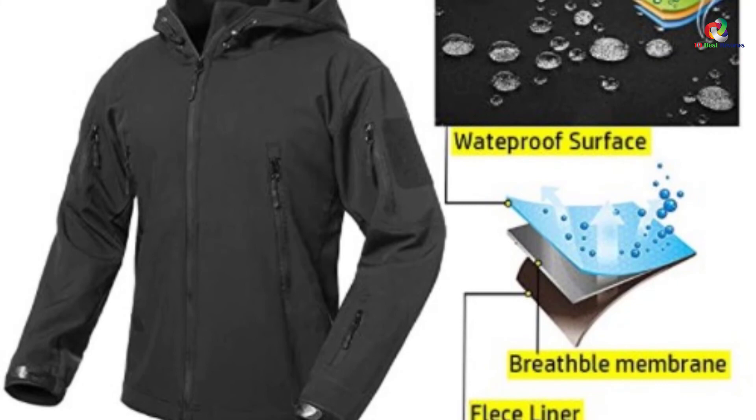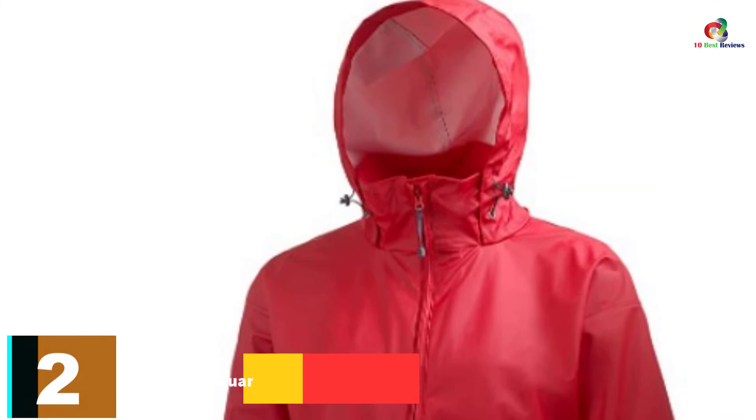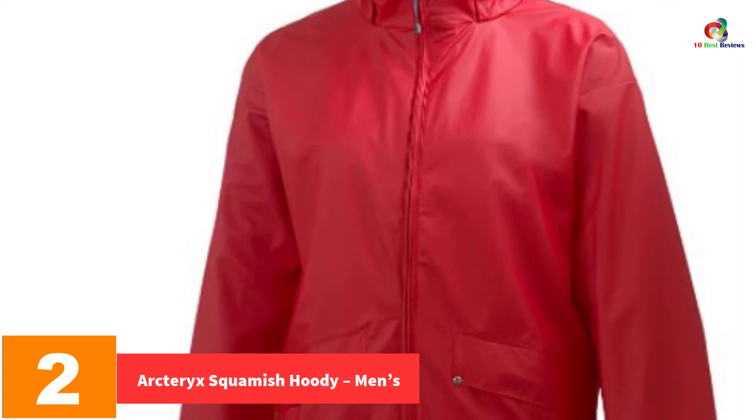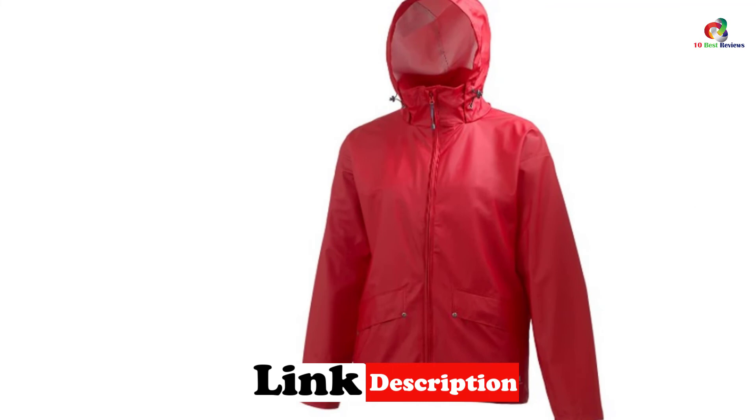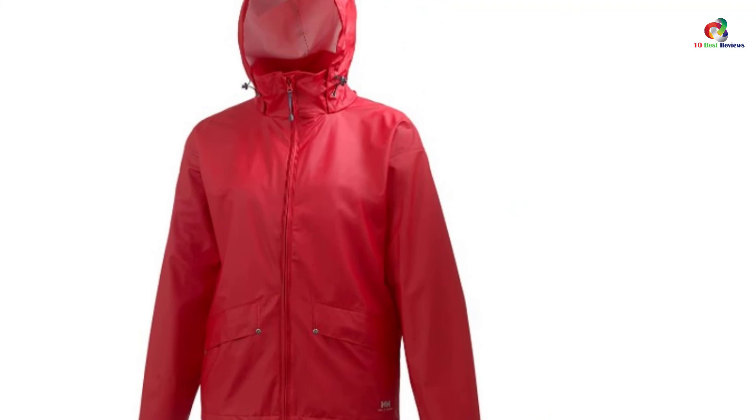At number 2, we have the Arc'teryx Squamish Hoodie, Men's. This is one of the best outdoor jackets which are light and compressible. Its hood features minimal seams to enhance wind resistance. The air-permeable DWR coating is ideal for temperature regulation to let you feel cool and warm. It is lightweight, making it perfect for biking, hiking, and rock climbing. Get this warm jacket and it will save your day when the weather turns unexpectedly.